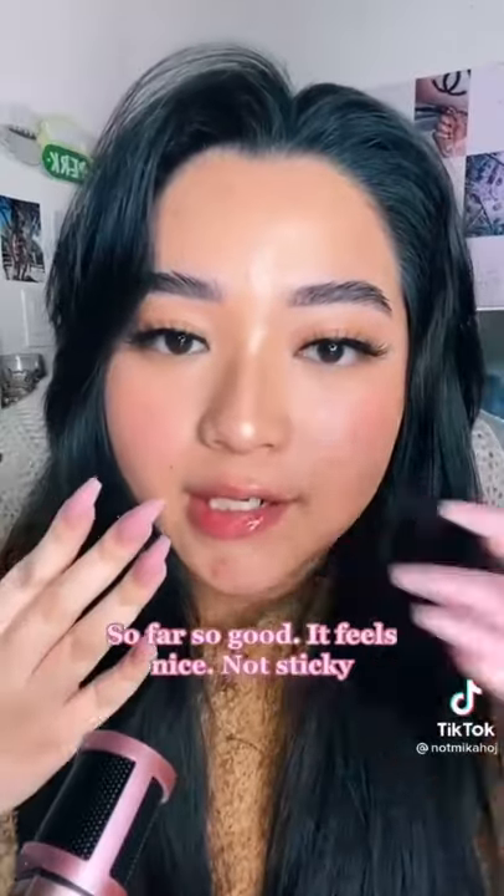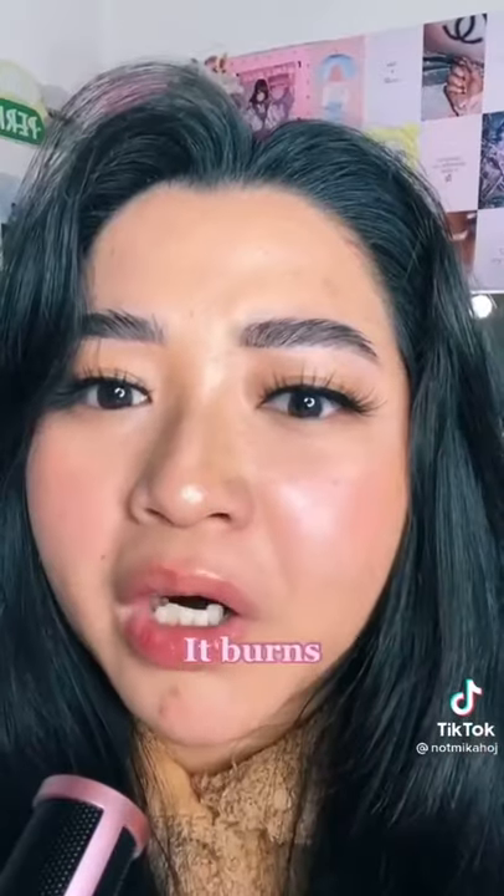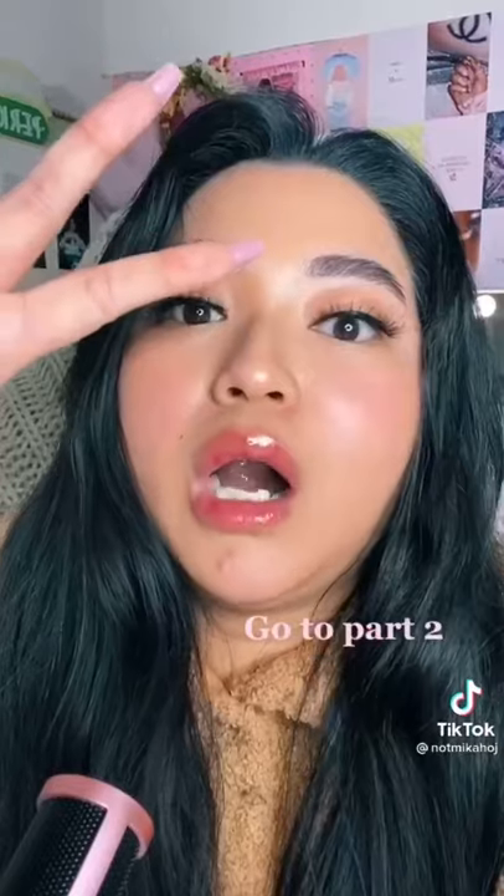So far so good, it feels kind of nice, not sticky. It burns — it totally works. That looks really painful! Let's try it. This is Amazon's number one top-selling lip plumper. It's pretty affordable, but I've been seeing this all over my FYP and people are losing their minds over it. Apparently it's really good, so let's see.